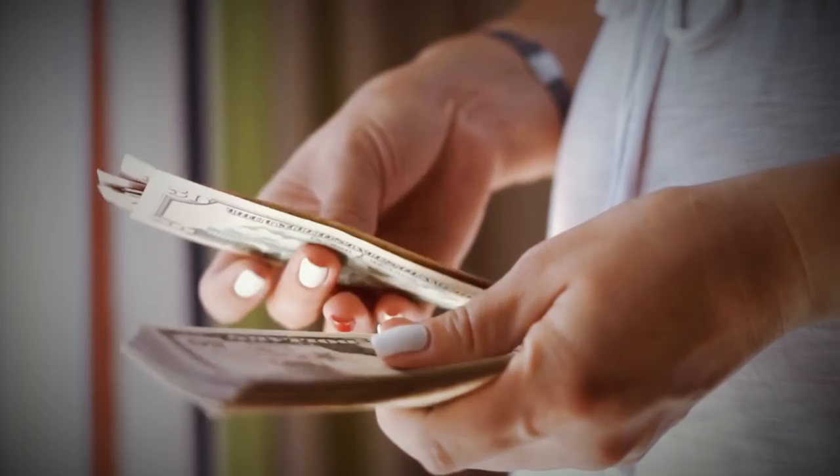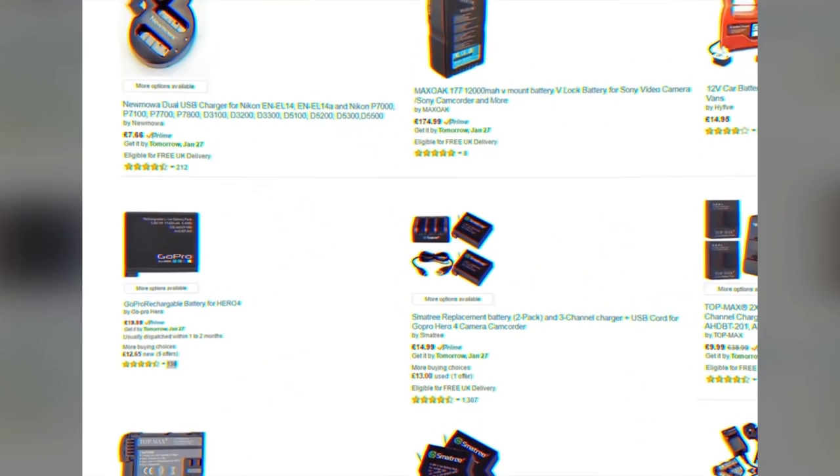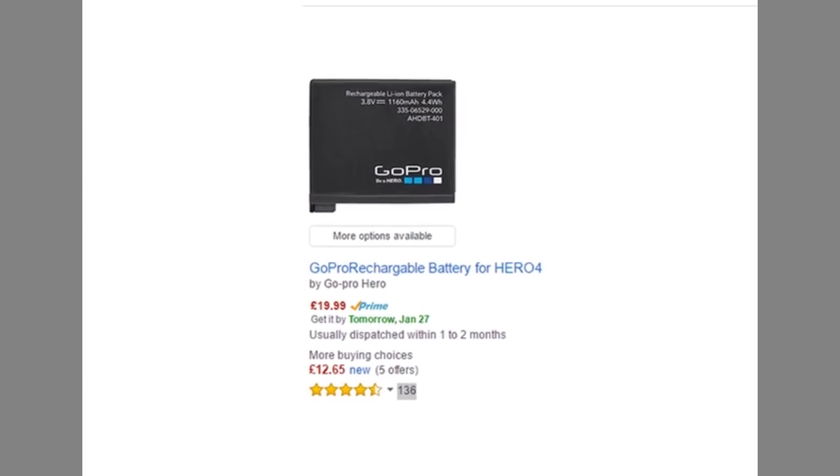Another way prices are manipulated is by adding a higher priced item that is not a good deal in order to make another item seem like an amazing deal. This is often used in electronics when there are two products close in price with similar features. Consumers may not be sure which product to buy, so the advertiser adds an inferior product at a higher price, which makes the first two products sell more.